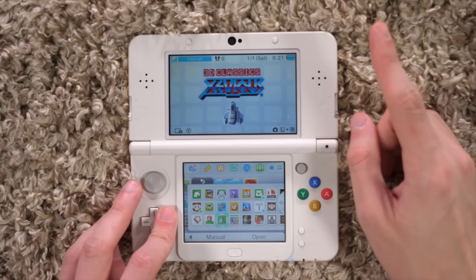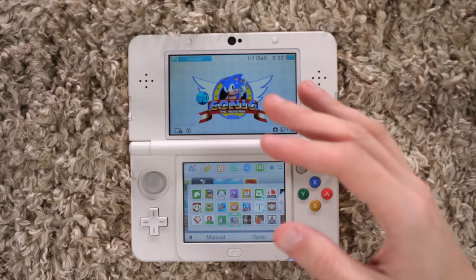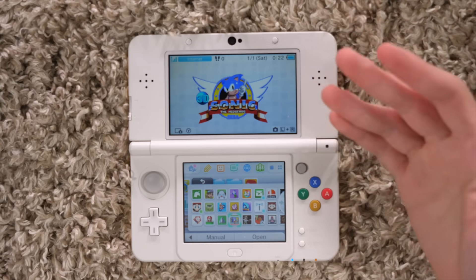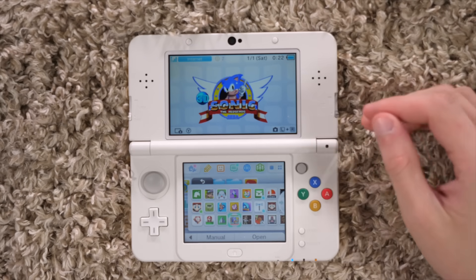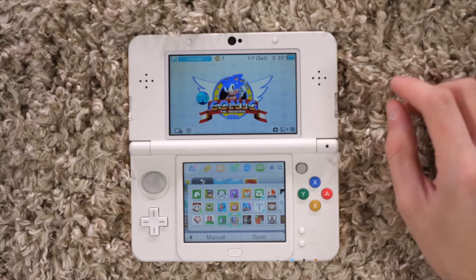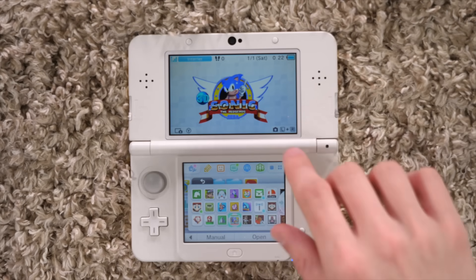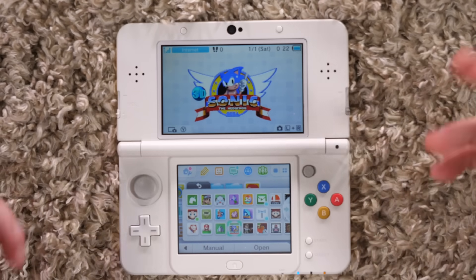But where Nintendo slacked, Sega picked up with the Sega 3D Classics line. Sega did very similar things but with their own games. The only one I got was the original Sonic the Hedgehog — 3D Sonic the Hedgehog. It's Sonic 1 with a couple of little enhancements, not in widescreen but it's in 3D. That's so damn cool.